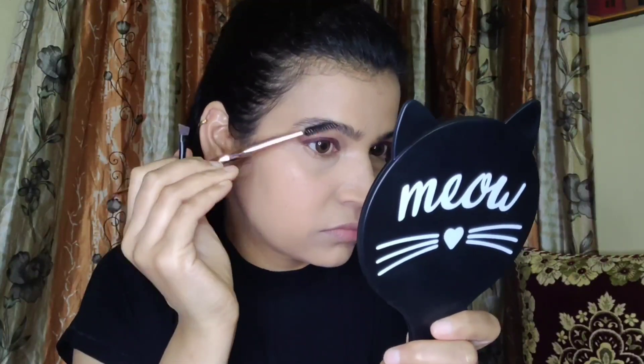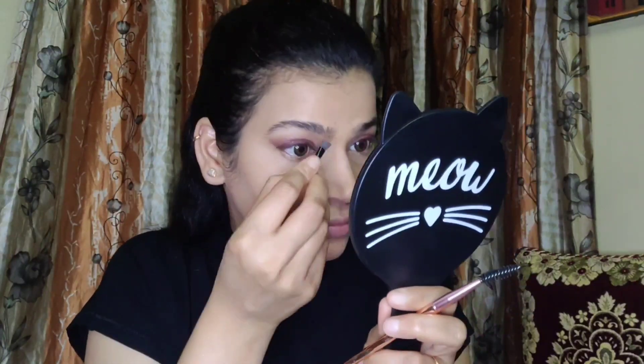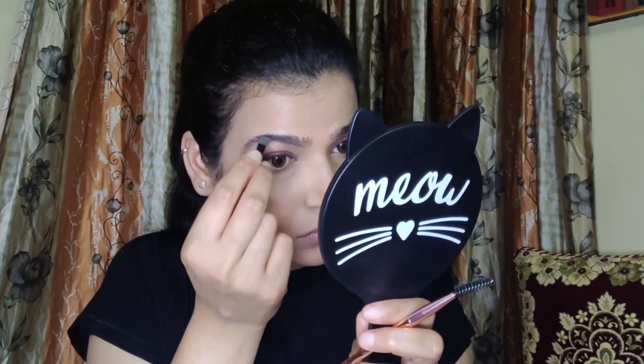The purpose of baking is to provide a creaseless and finished under eye area — you can see it for yourself. If you like it you should definitely try it and let me know in the comment section or tag me on Instagram.